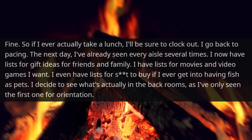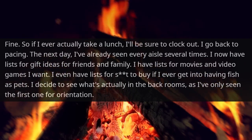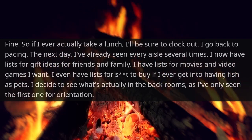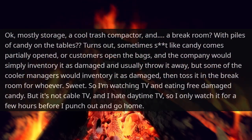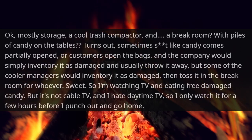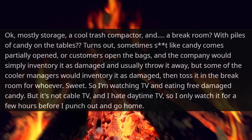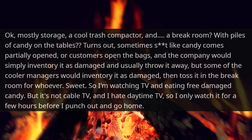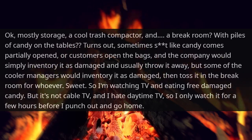The next day, I'd already seen every aisle several times. I now had lists for gift ideas for friends and family, lists for movies and video games I wanted, and even lists for stuff to buy if I ever got into keeping fish as pets. I decided to see what was actually in the back rooms. Mostly storage, a cool trash compactor, and a break room with piles of candy on the tables. Turns out candy that comes partially opened or that customers open gets inventoried as damaged and usually thrown away, but some of the cooler managers would toss it into the break room for whoever. So I watched TV and ate free damaged candy, but after a few hours I punched out and went home.